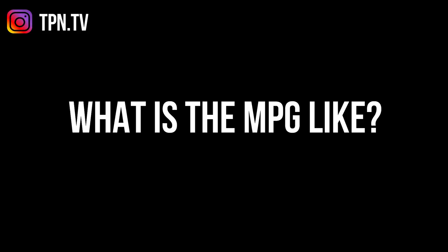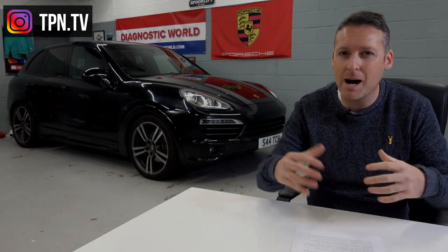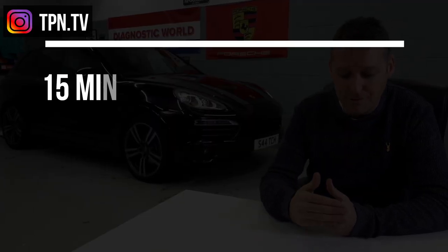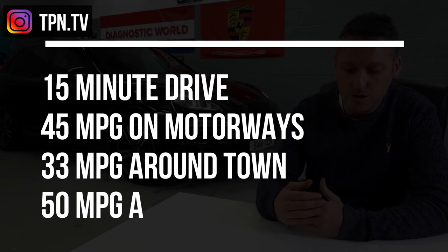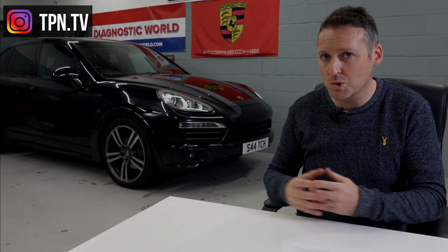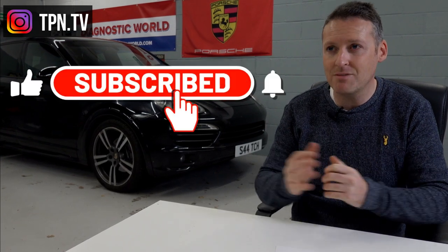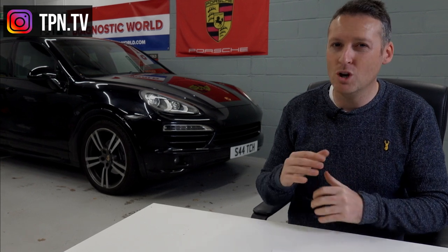Fuel economy is hard to answer exactly since everyone drives differently, but on the motorway for around 15 minutes I'm averaging about 45 MPG. On smaller local stop-start roads, I'm getting closer to 32–33 MPG. The best I've achieved is 50 MPG, though I do have a diesel chip tuning box fitted. Realistically in the real world I'd say low 40s to high 30s for this 3-litre V6 diesel with 245 brake horsepower.